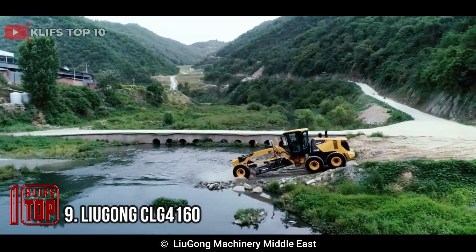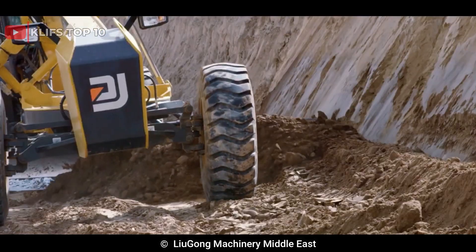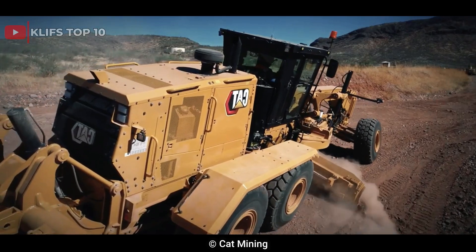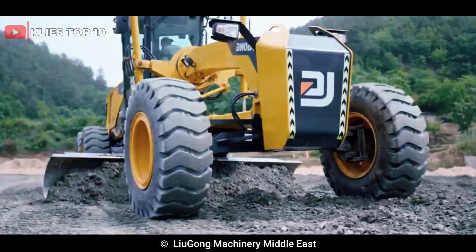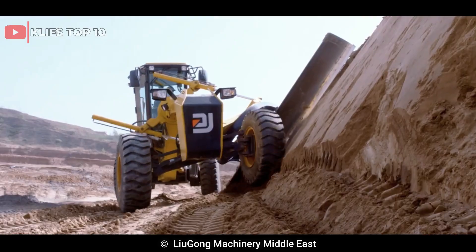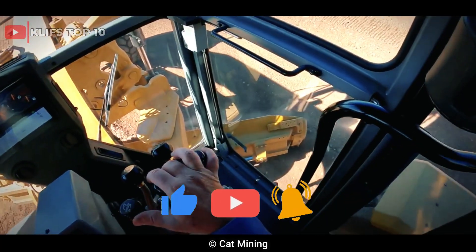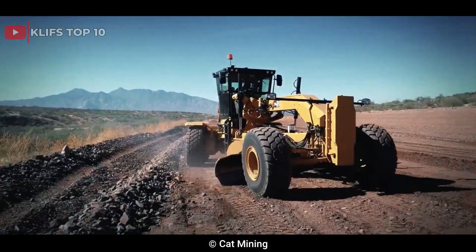Number 9: Lugong CLG 4160. This is a powerful and versatile motor grader designed for optimal performance. It is equipped with a six-cylinder turbocharged diesel engine delivering up to 160 horsepower and a maximum torque of 650 newton meters. It comes with a 14-foot blade that is fully adjustable and can rotate up to 360 degrees, with a hydraulic control system allowing the operator to adjust the angle, height, and tilt with ease.